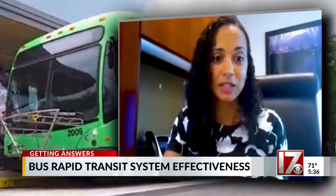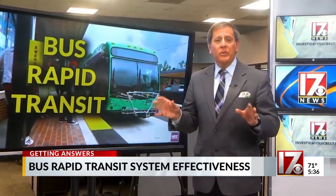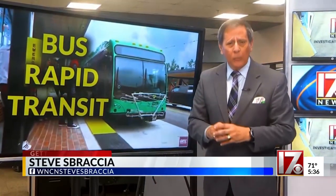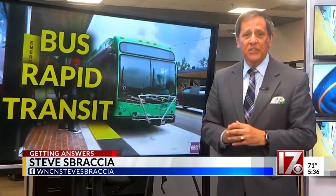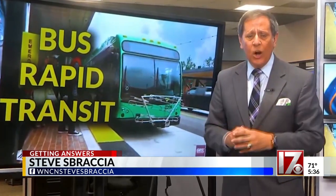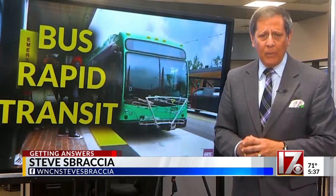A big part of that outreach was offering free rides. Last year, Richmond's bus rapid transit system carried more than 5 million passengers. And while not every rider was an automobile owner, that's still a significant number of vehicles taken off the city streets, no longer clogging up traffic. I'm Consumer Investigator Steve Spresher.